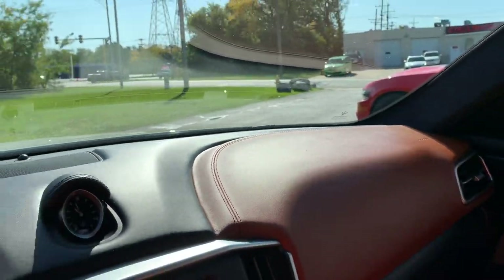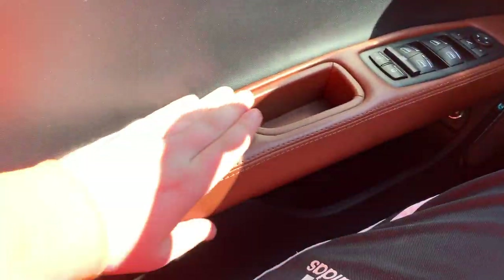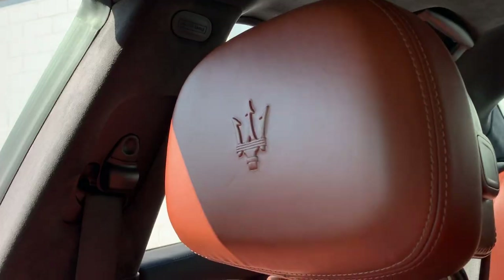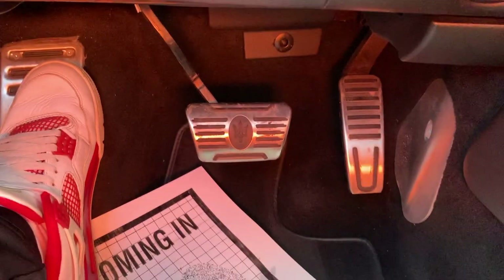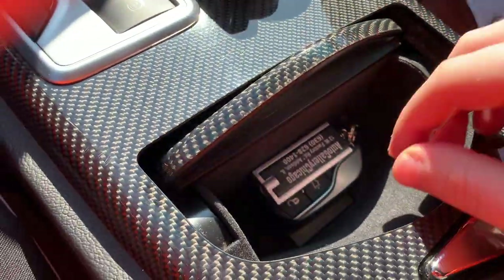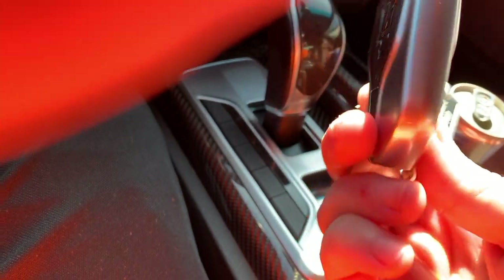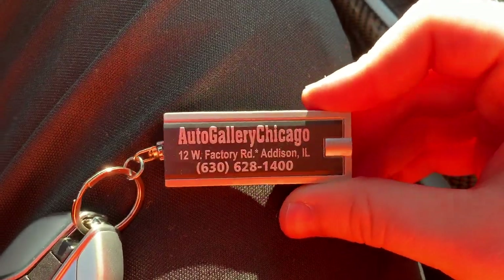Look at this dash — full leather with suede, carbon fiber trim. Brown leather on the dash with the two-tone Maserati logo on the headrest so everyone knows you're in a Maserati. You got the sport pedals — this is a sport package Ghibli. Check this out — there's the key, Maserati remote start, auto open trunk. You can get this cool little keychain.